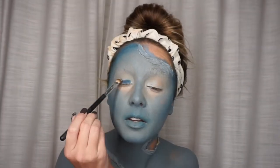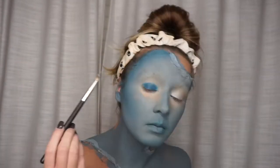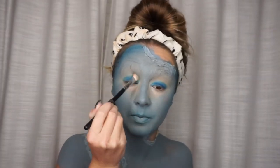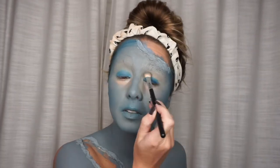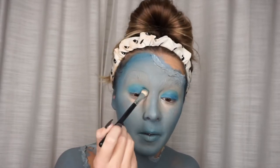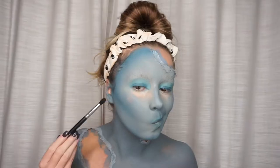I'm going to take the same shade we were using as our bronzer earlier and I'm just taking a flat definer brush and I'm going to put that all over my lip. Then I'll diffuse out the color we just laid down. And for my contour I'm going to use this dark green color.